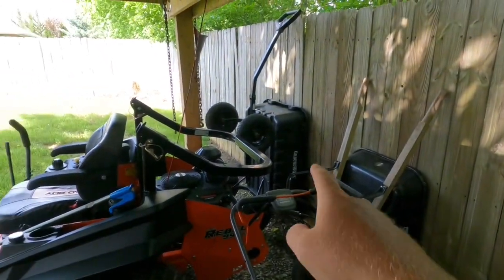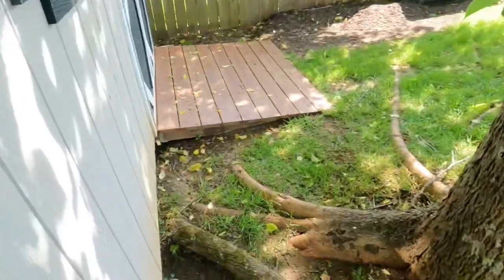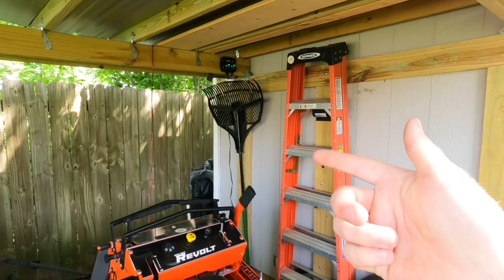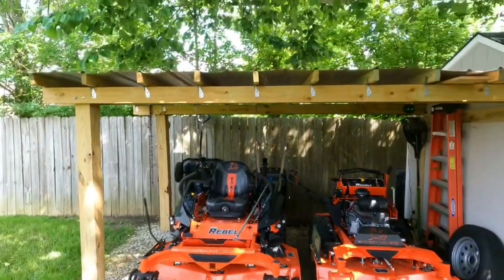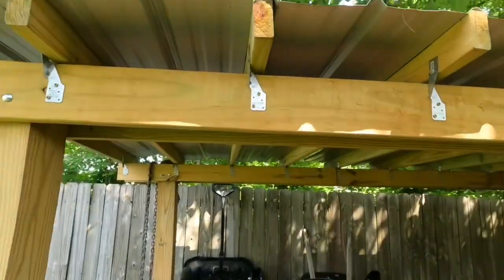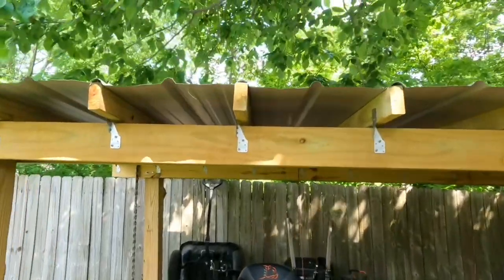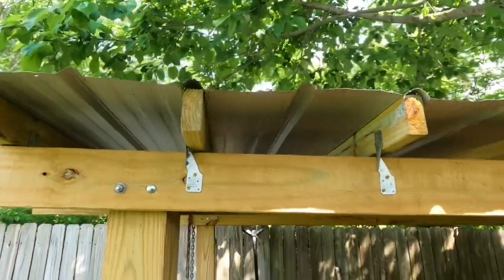I also keep my wheelbarrows out here — got two of them — plus an extra spare tire. Got to have a spare tire. I've got a ladder and a leaf rake that I barely use. That's pretty much it for the overhang. I'm not a roofer, so don't judge that. I did put hurricane brackets on it — holds pretty good. It's got a pitch so water runs straight off the back.